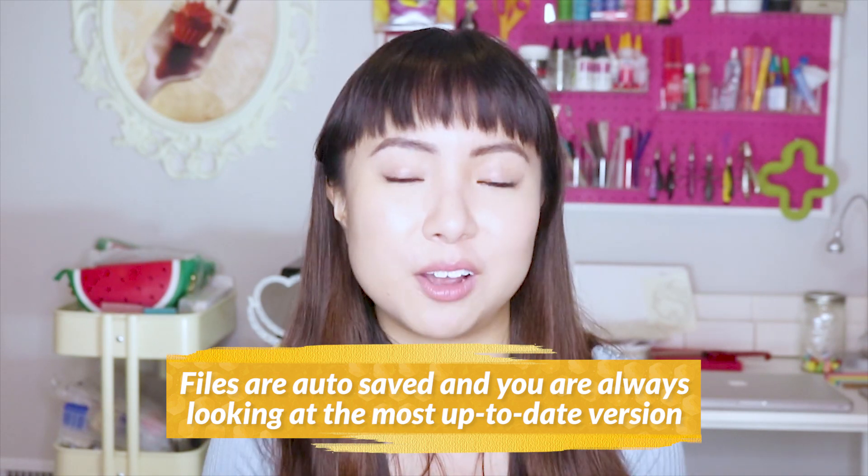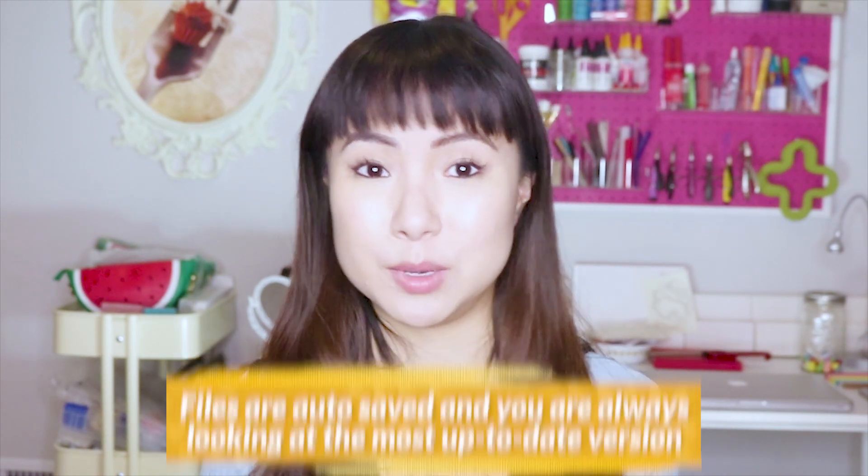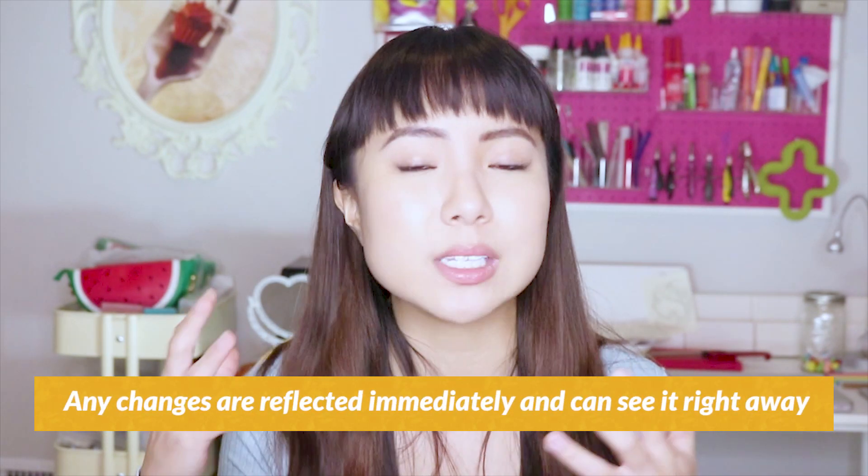I love that Google Drive files auto-save and you're always looking at the most up-to-date version. For example, I work with a friend who writes emails for me and she likes writing in Microsoft Word. If I ask for revisions, she has to edit the file, save it as a new file, then send it to me — that gets cumbersome quickly with a lot of back-and-forth edits. With Google Drive, any changes are reflected immediately and you don't have to go through all the steps of saving and re-uploading. Definitely a huge time saver.